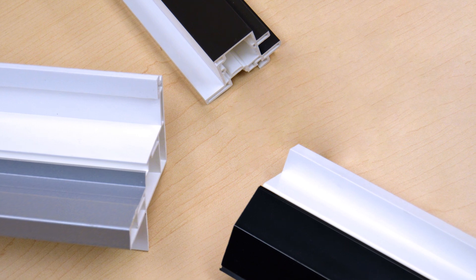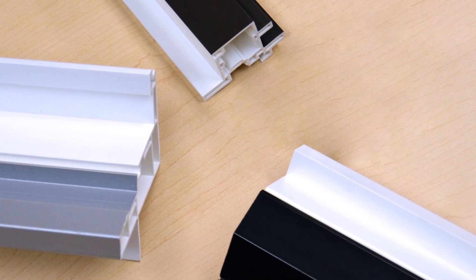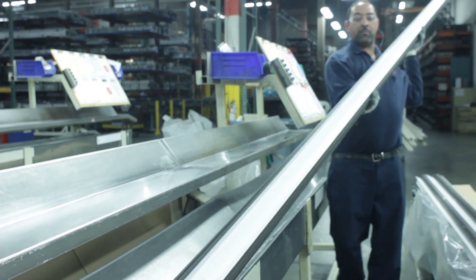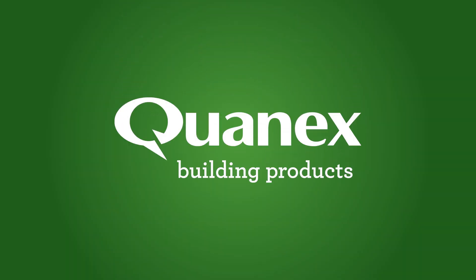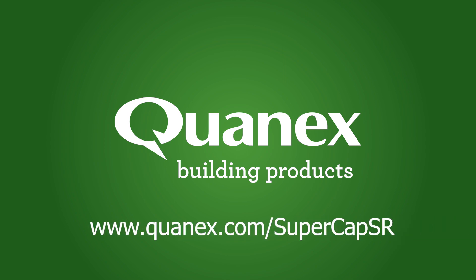Plus, Supercap SR comes in a range of colors, including black, architectural bronze, and silver. With Supercap SR, you can give your customers exactly what they want — a high-performing product that helps save time and money. To explore more about QuanX's Supercap SR technology, visit www.quanix.com/supercapSR.